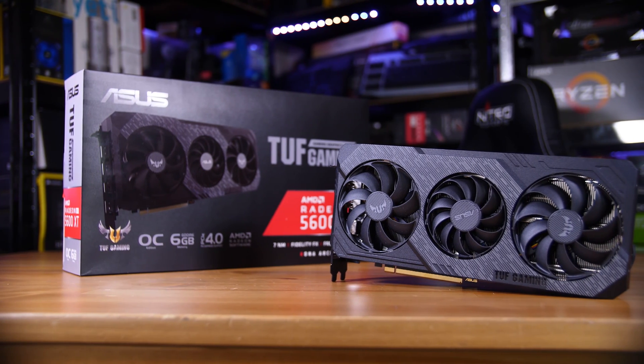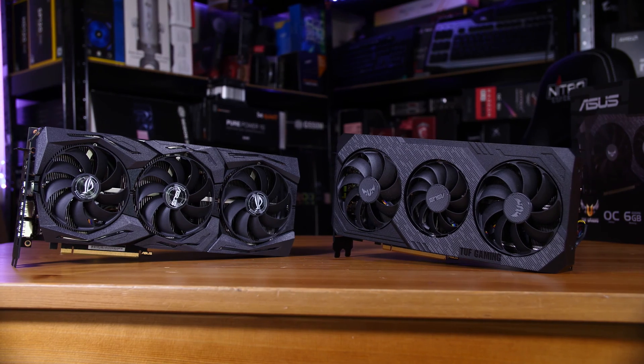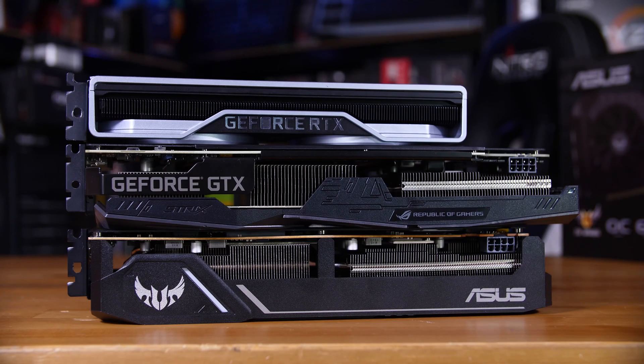Are you better off going with an RX 5600 XT right now, or going team green with a GTX 1660 Ti or RTX 2060? Well, I benchmarked all three of those cards to find out.